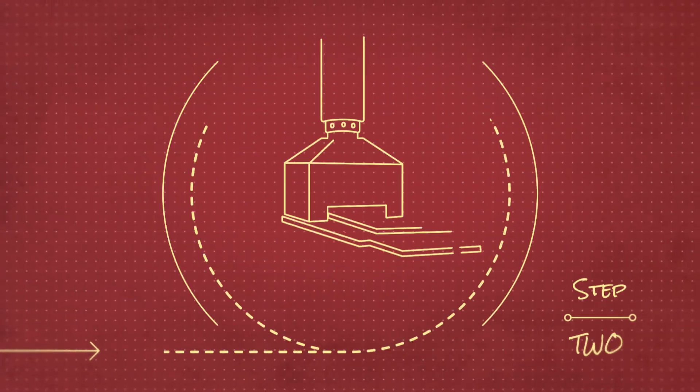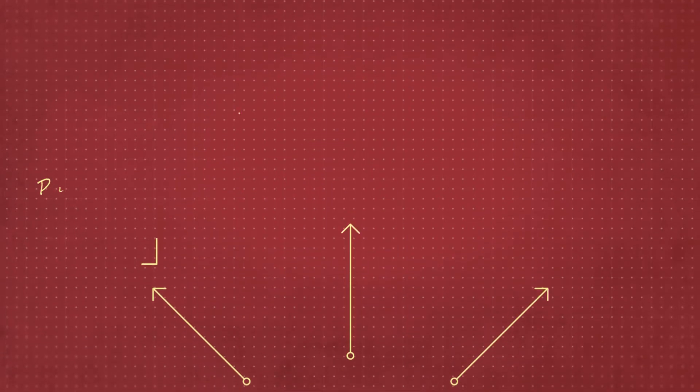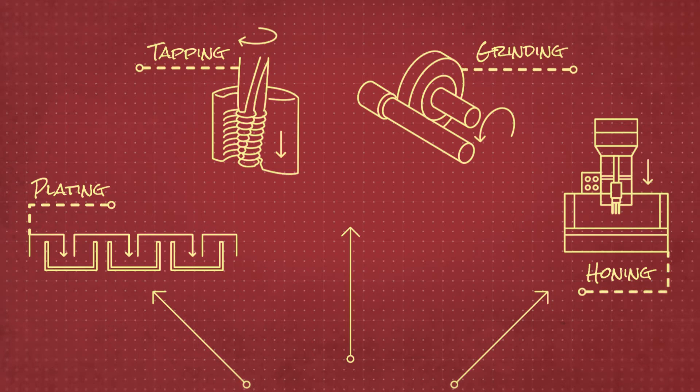Next, the parts are heated to high temperatures in a sintering furnace, creating metallurgical bonds which strengthen the parts. The parts may be complete after sintering or they may require secondary operations, such as plating or machining.